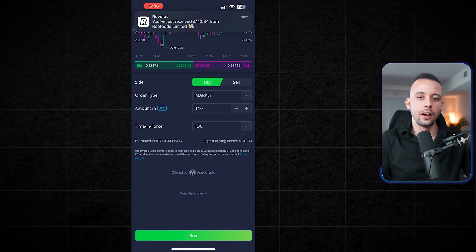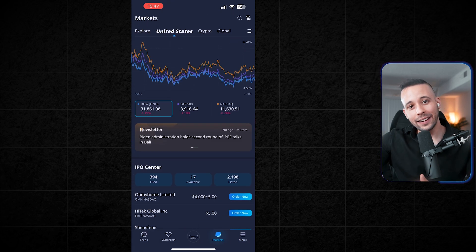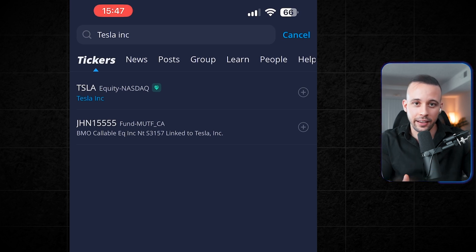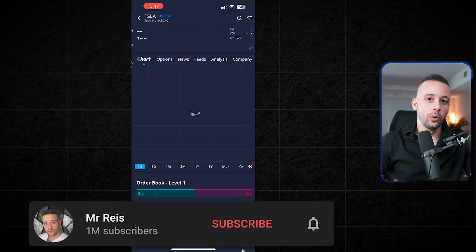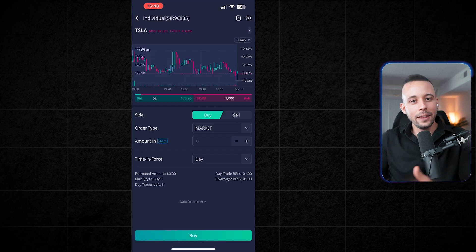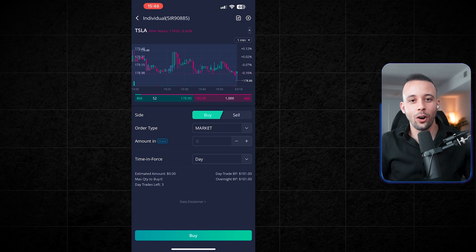If you don't want to do crypto and want to go with stocks, go back and click the magnifying glass at the top of the screen. Type in the company name — in this case, Tesla Inc. — it should be the first result. Click on the stock, then click 'Trade.' From here it's the exact same steps: change from limit to market, type in the dollar amount, and click 'Buy.' To sell, come to the same screen and click 'Sell.' That is it.